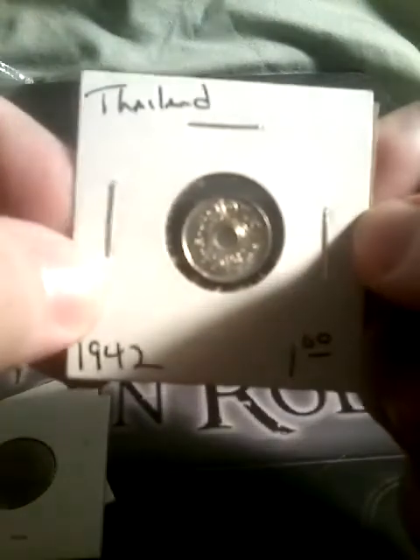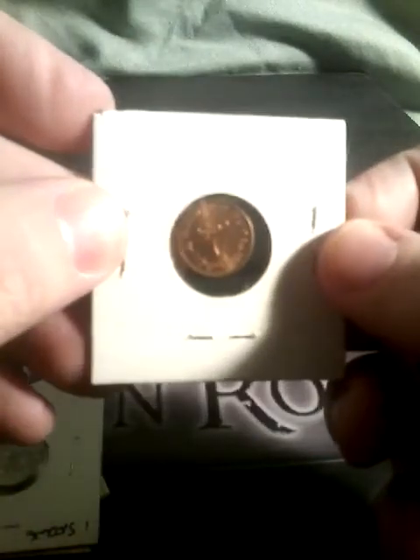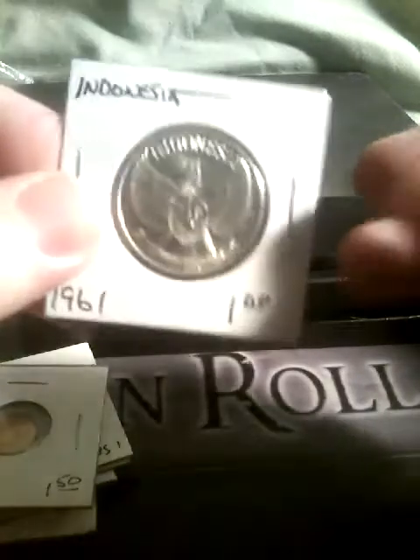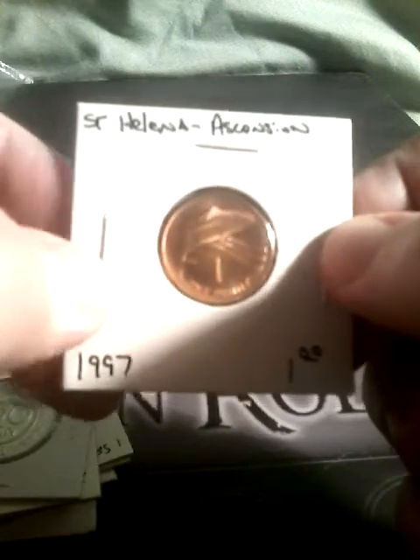We have a coin from Thailand, a coin from the United Arab Emirates, and two coins from Indonesia. There's also one coin I don't know — I don't recognize it.